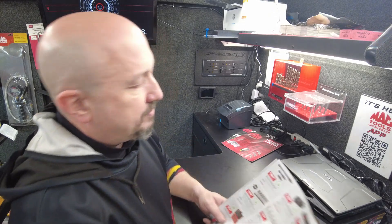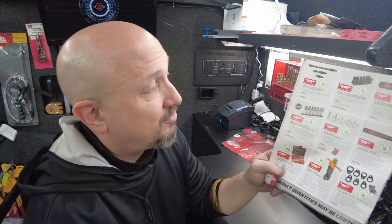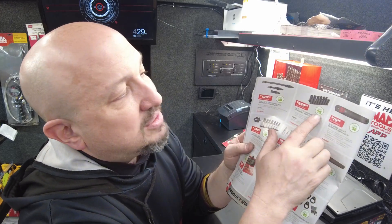Next up, the half-inch drive locking impact extension kit at $129.99 — $80 off, great deal. Then the spherical impact socket set, half-inch 14-piece — save $115 down to $249.99. Spherical sockets are something you should really find out about; they have a great benefit to them.